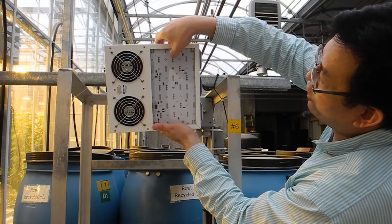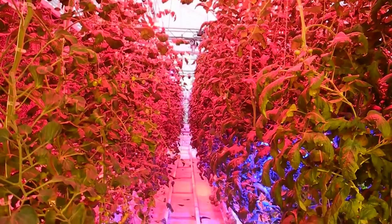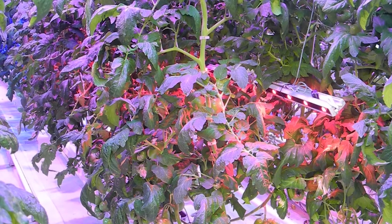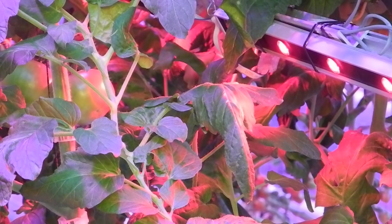Light-emitting diodes, or LED lights, are a new state-of-the-art technology. They provide higher-quality light with customizable intensity, direction, and color settings. They also have a lower surface temperature than HPS lights, so they can be used right inside the crop canopy.